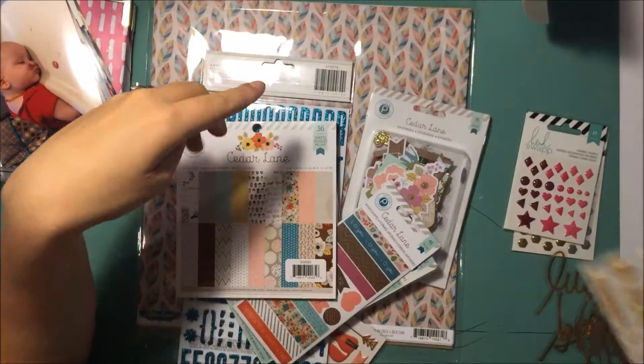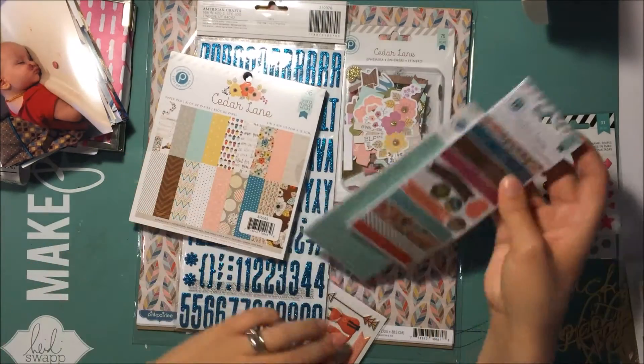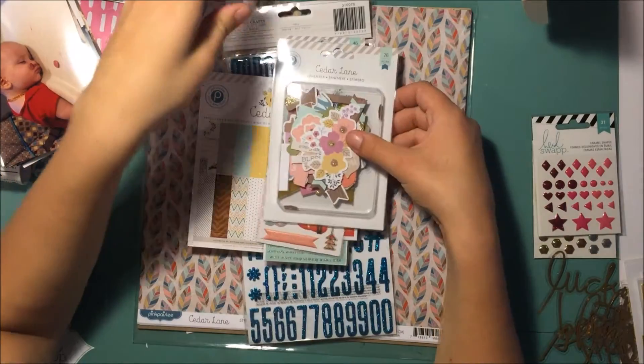That's what I got from Michaels with the Heidi Swapp stuff. The rest of the stuff is from scrapbook.com — it's the Cedar Lane collection by Pink Paisley. This was like the one fall collection I knew I needed to have.